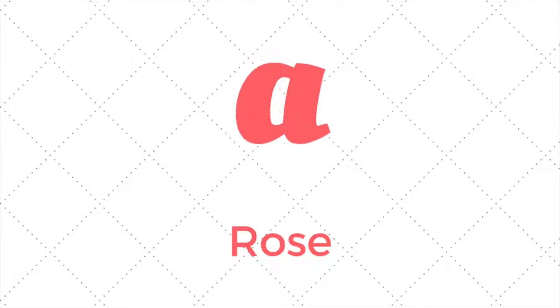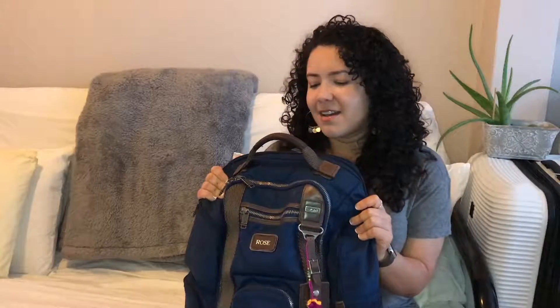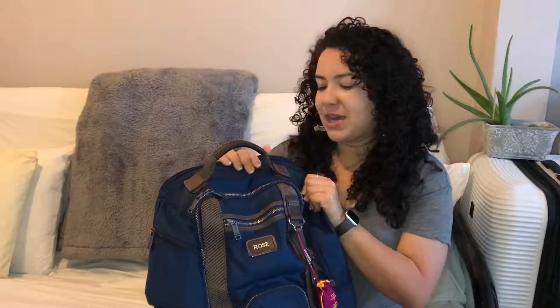I've always wanted to do a 'what's in my bag,' and since I usually don't carry a bag, I'm gonna do a 'what's in my backpack.' So this is my backpack. I've been with this backpack four to five years now. This is a Tumi Alpha Bravo. I believe the exact color has been discontinued. What's in it?